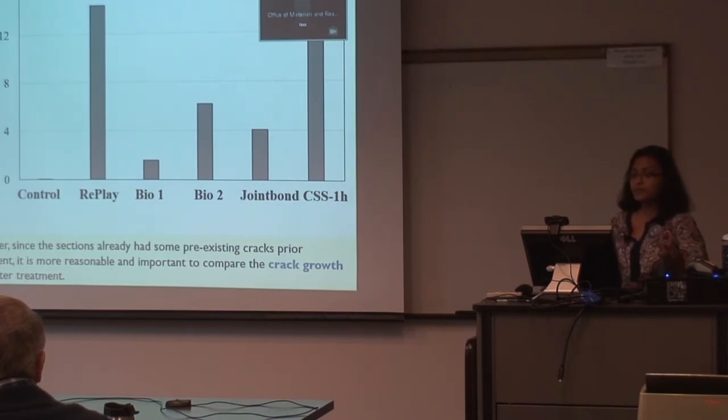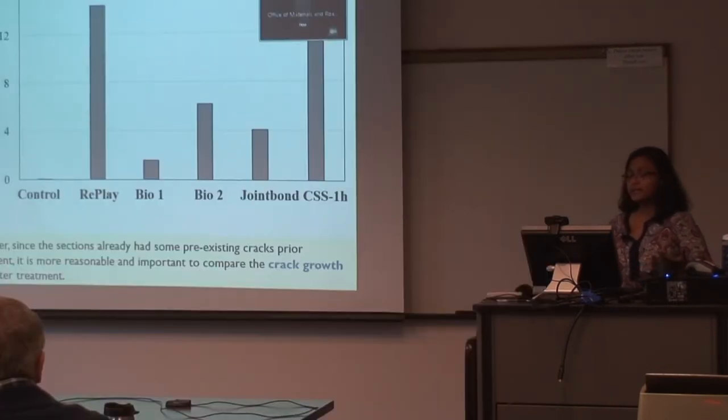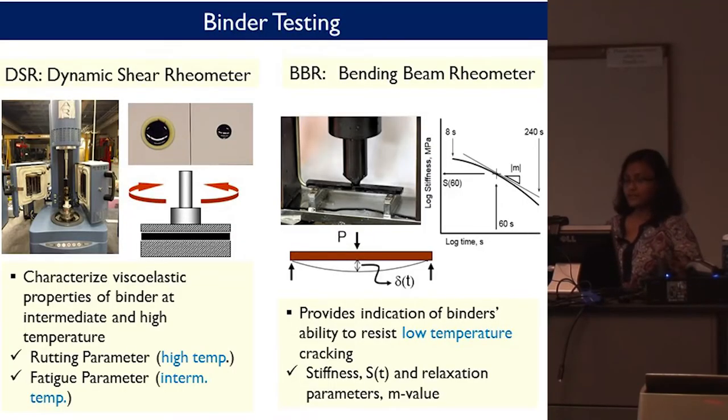When we looked at transverse cracking growth — cracks per mile per year — compared to the control section, it was observed that the Replay-treated section and the CSS-1H traditional sealant-treated section showed the highest crack growth rate over years compared to the other treatment sections. Our idea is now to determine how we can reproduce or understand this in the laboratory, through investigation of how these sealants affect mixture and binder properties.